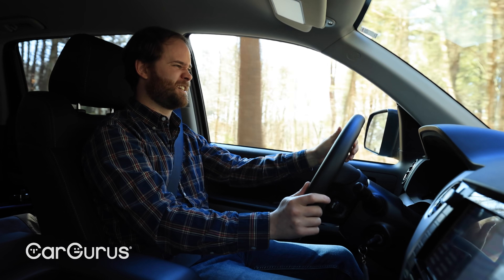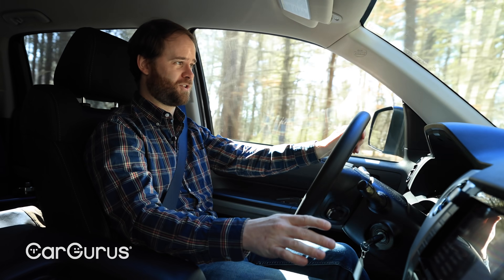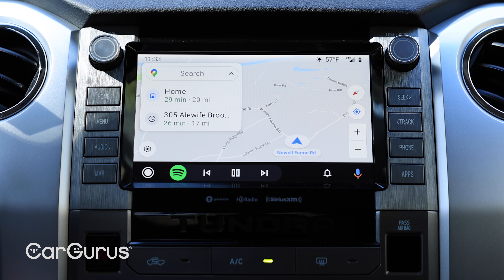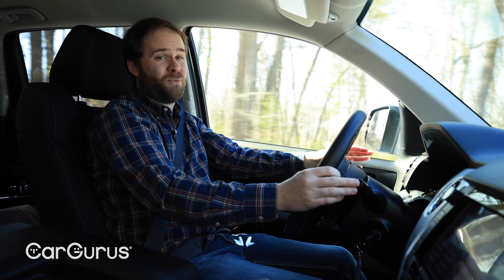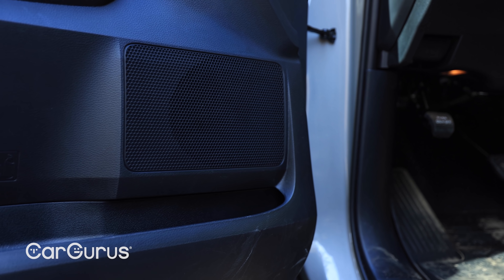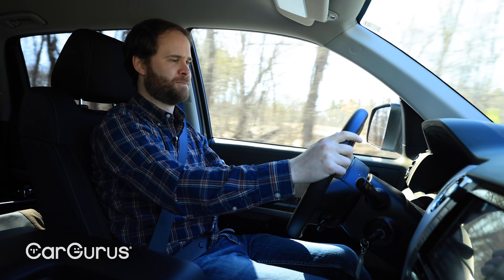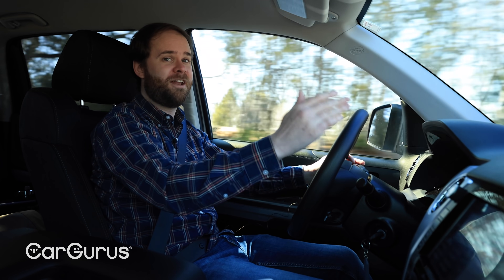In terms of other tech, the Tundra doesn't exactly look or feel advanced, but it's not archaic either. The base SR trim gets a seven-inch touchscreen; we have an eight-inch touchscreen that could use a design refresh, but it's available with Android Auto. The screen suffers some distortion when wearing polarized sunglasses — not entirely Toyota's fault, but I don't run into that problem in pretty much any other vehicle. Our test truck has a nine-speaker system that sounds pretty good, but you can get a 12-speaker JBL system on the 1794, Platinum, and TRD Pro trims. To put it plainly, the Tundra puts work tech ahead of play tech. This is a truck for truck stuff.